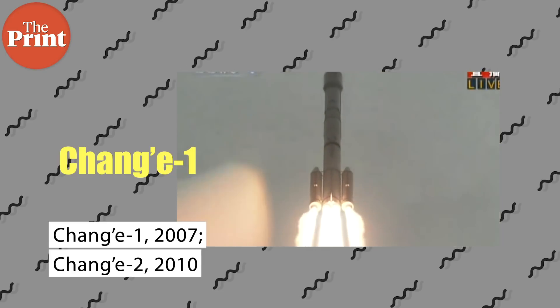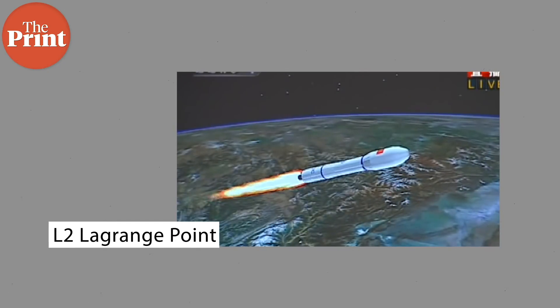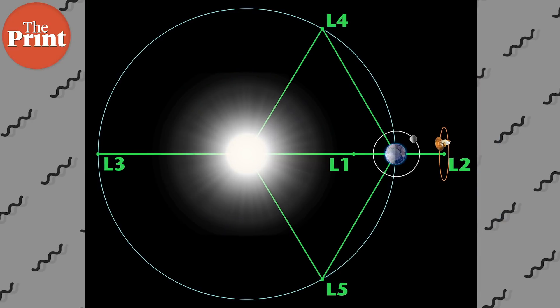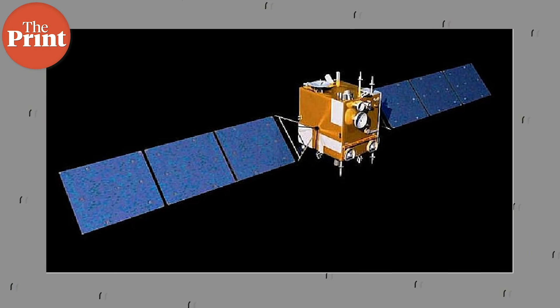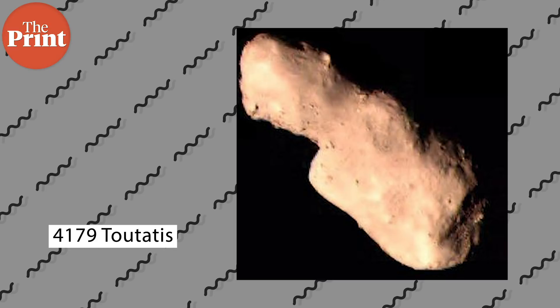Phase 1 was completed by both Chang'e 1 and Chang'e 2 in 2007 and 2010 respectively. Chang'e 1 orbited the moon and then impacted it, but Chang'e 2 after orbiting the moon went to the L2 Lagrange point. Lagrange points are points in a two-body system — there are usually five of them — where the gravitational forces of the two bodies balance each other out, so a spacecraft can hang there in relative stability. After exploring the L2 Lagrange point, Chang'e 2 then went to the asteroid 4179 Toutatis and is still zipping around in space, expected to return to Earth in 2029.